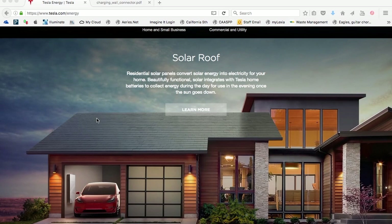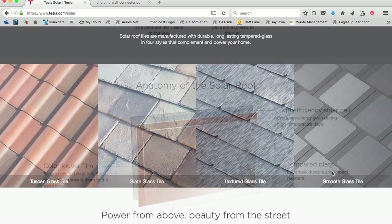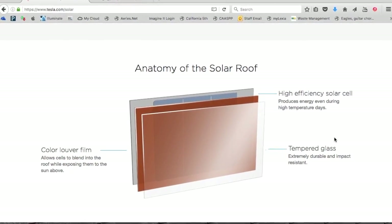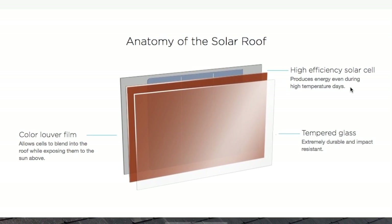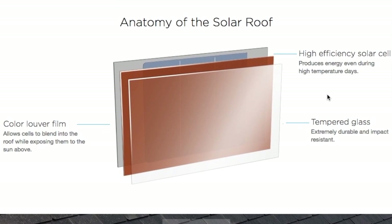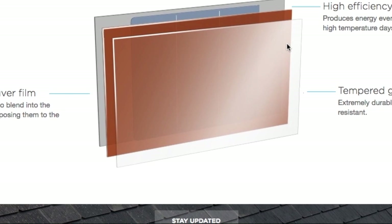That was just awesome — really cool. I like the different styles they have for different types of roof. There's the Tuscan glass tile, a slate glass tile, textured glass tile, and the smooth glass tile. Elon talked about how when you're looking at the tiles at a certain angle it's opaque, but when the sun is directly shining on the solar panel, it's actually transparent. The anatomy of the solar roof: the top is tempered glass — they showed in the video how durable it is. Then there's a color louver film, and behind that is the high-efficiency solar cell. It produces energy even during high-temperature days.